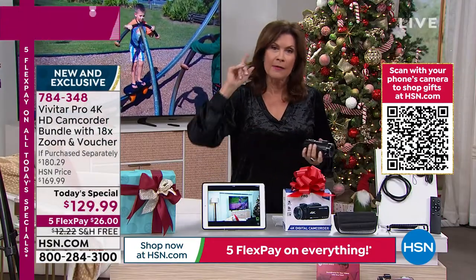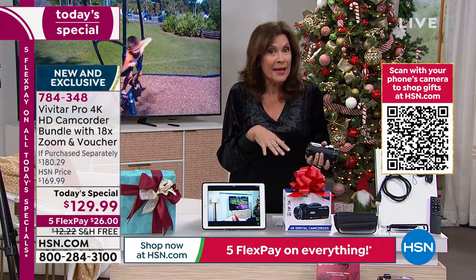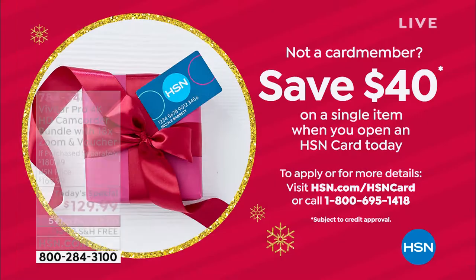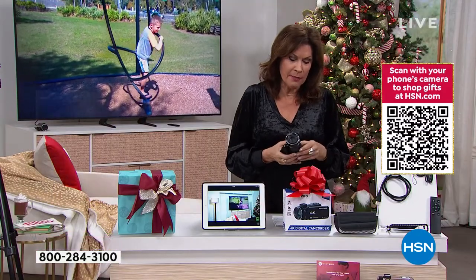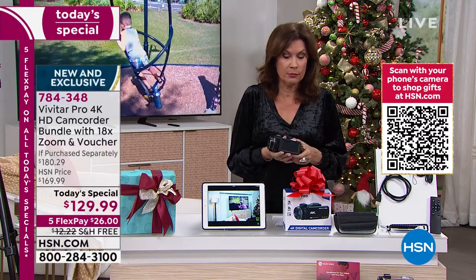$26 flex payment, free shipping and handling. If you haven't signed up for our HSN credit card, do it today. This promotion is the best that we do — once you sign up and you're approved, it's $40 off. So this camcorder, this 4K 56-megapixel touchscreen camcorder, with its big three-inch touchscreen so you can actually see it — all the effects included.